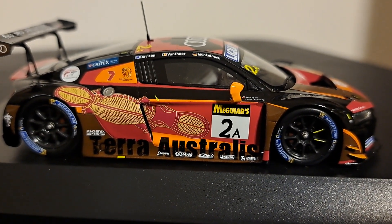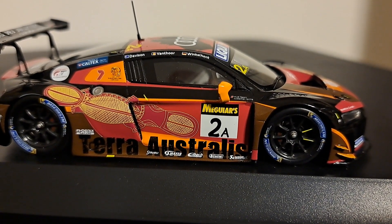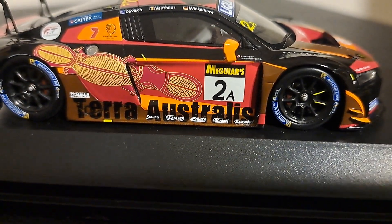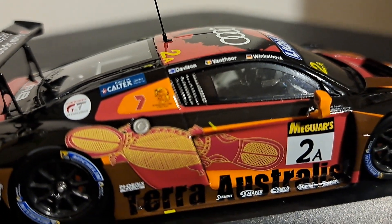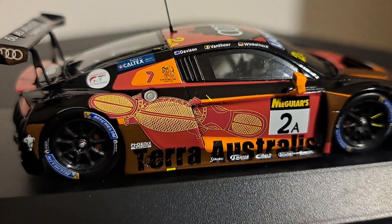On the bottom, you see it says Terra Australia. And on this side, which I guess would be the passenger side, this is the platypus, which is the most important dreaming story in the area. That is featured on this side of the car, and you can clearly see it there. I've got the names of the drivers on the side, but the platypus distinctively stands out on this side.